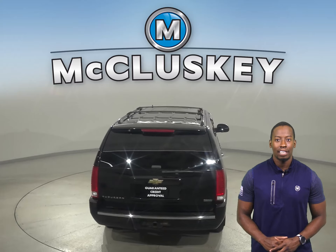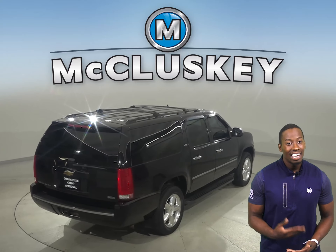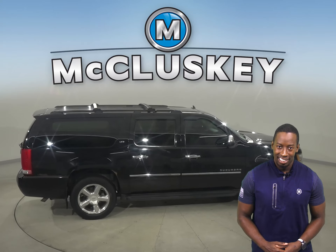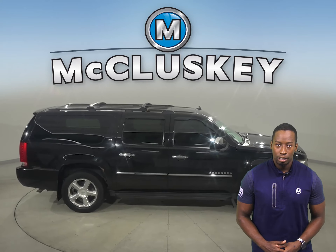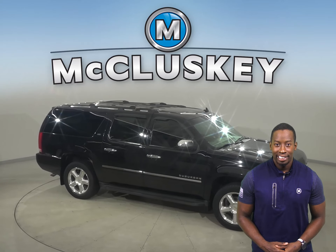There's also a ton of space inside. You'll be able to seat up to seven people comfortably, thanks to this Chevy's third row. With its side steps, everyone will be able to climb in and out with ease. There is front and rear climate control to keep everyone satisfied, and there's also heated seats.